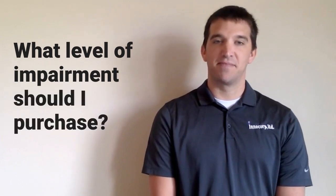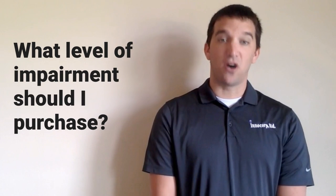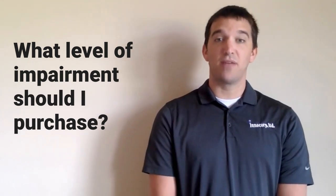Hello, my name is Joe Wirth from InnoCorp Limited, makers of the Fatal Vision Impairment Simulation Goggles and many other health and safety outreach tools. One of the questions I frequently hear when speaking with our customers about our alcohol goggles is, what level of impairment should I purchase? The correct answer to that question often depends on the instructor's audience as well as the program's intended message.